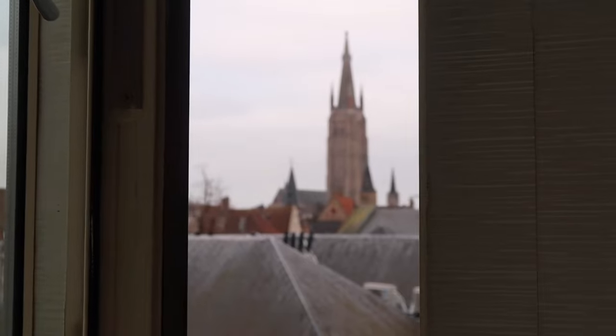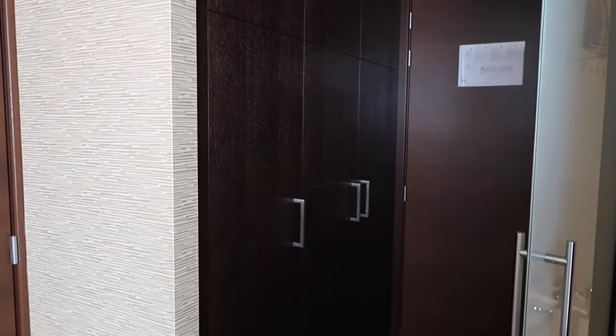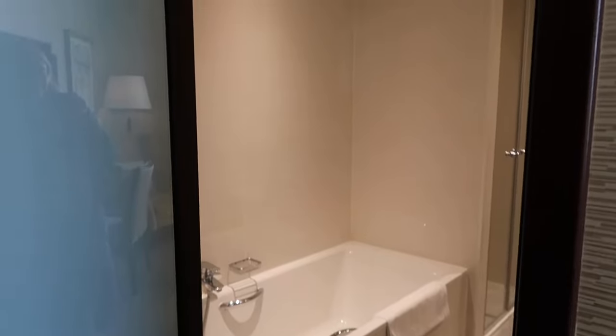We also had a really large closet and a really large bathroom, which was super nice. There was a tub and a shower, which was awesome, along with a toilet and sink. It was beautiful.